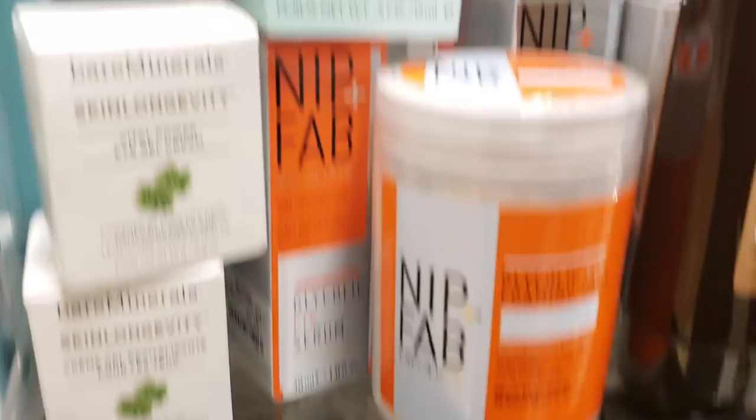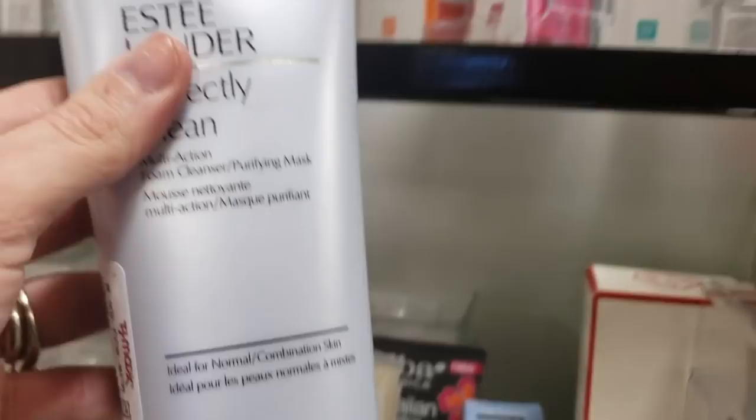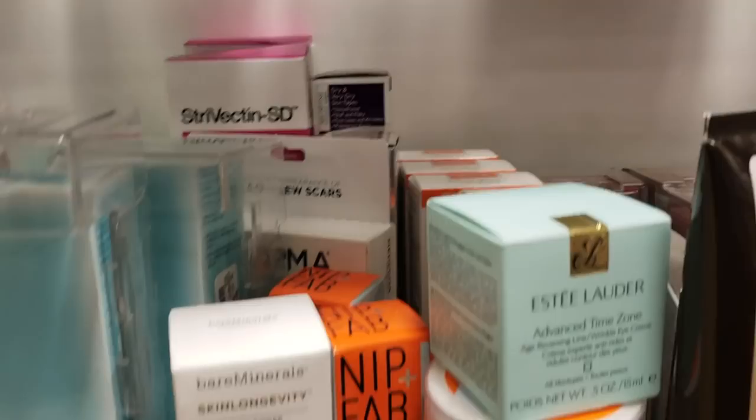Okay, so I found some Estee Lauder Advanced Time Zone Age Reversing Line Wrinkle Eye Cream for $39.99, and some Estee Lauder Perfectly Clean Foam Cleaning and Purifying for $17.99. There's also some Bare Minerals Skin Longevity Vital Power Eye Gel Cream for only $9.99.